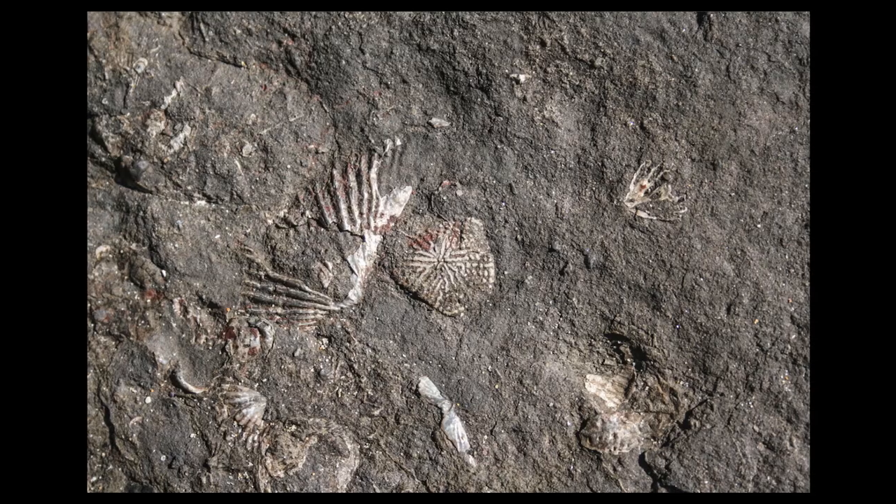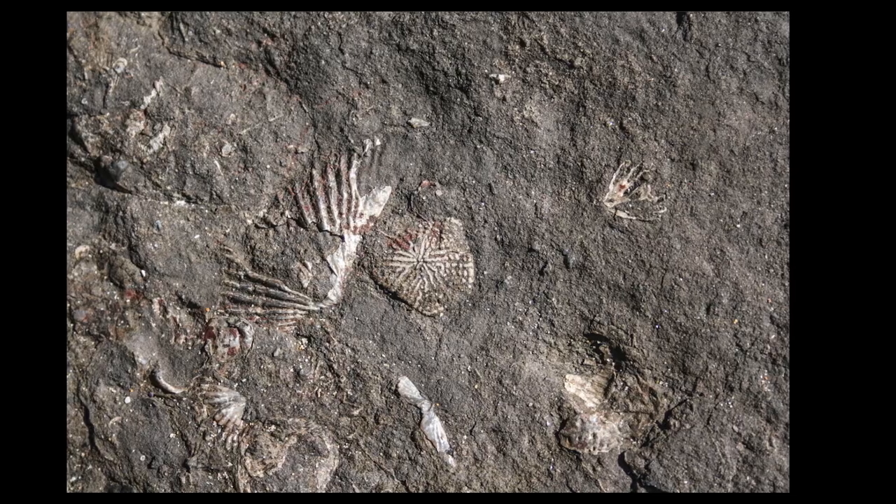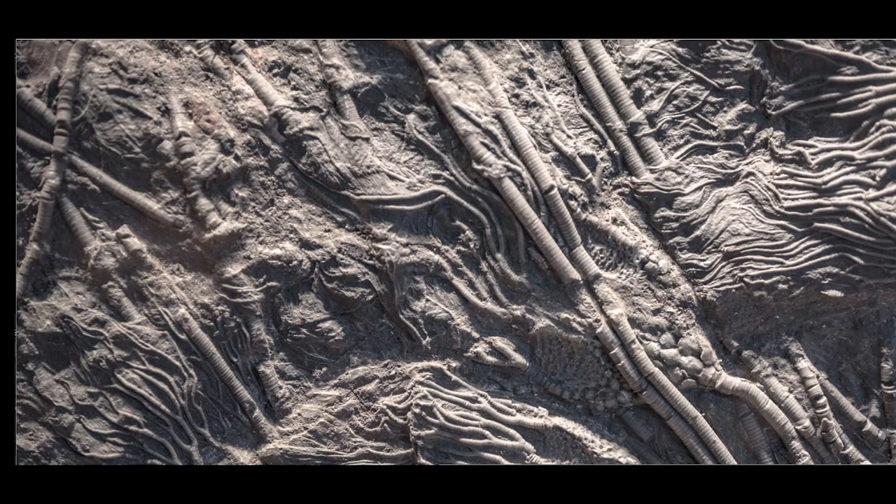There were shallow seas covering large parts of the state, so you find large amounts of late Paleozoic things like brachiopods and crinoids. There were organisms living in shallow seas.